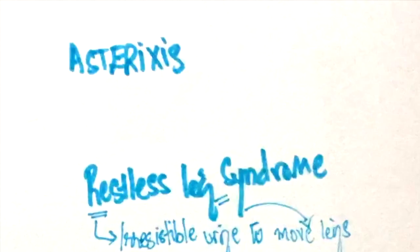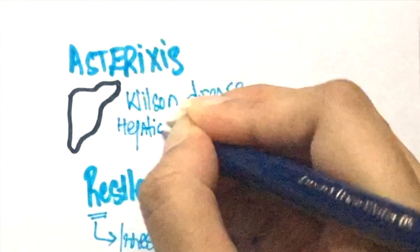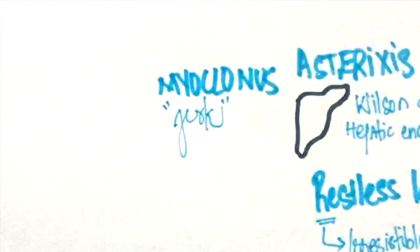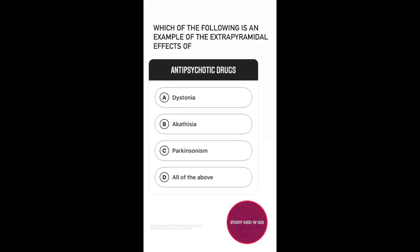Asterixis is a flapping movement of the hands. This can be caused by Wilson disease, hepatic encephalopathy, or other metabolic disorders. Myoclonus is characterized by brief jerky movements. Do you remember which dementia is associated with myoclonus? If you've forgotten, you can check out the video on how to diagnose different types of dementia.